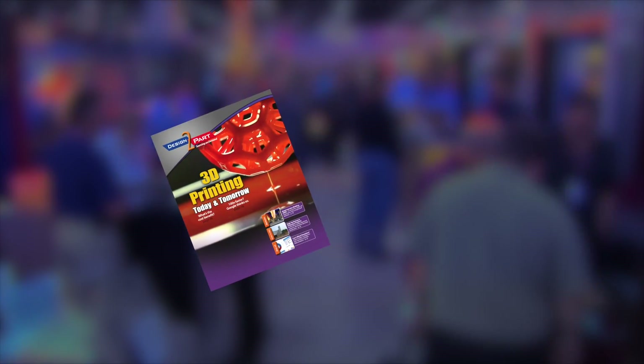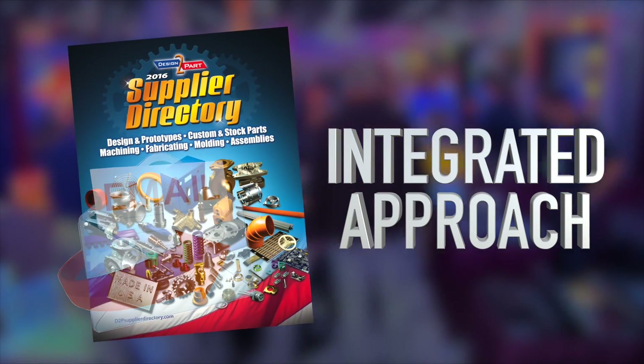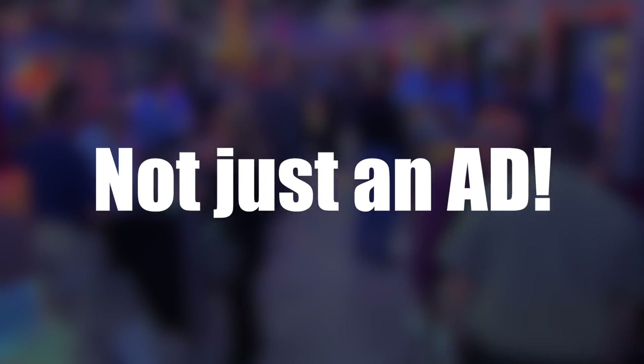Design to Part magazine brings your company an integrated approach to reaching these OEM buyers and engineers coast to coast. So who's this audience that views your ad? I'm here at a show, and they're right behind me. These OEM engineers and buyers that are walking the show right now are the same OEM engineers and buyers that'll view your ad. But it's not just an ad in a magazine — we're going to use three methods to get to the right OEM engineer buyer through our Design to Part database.